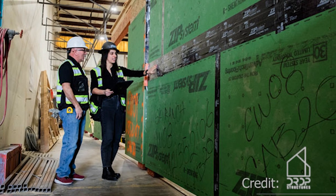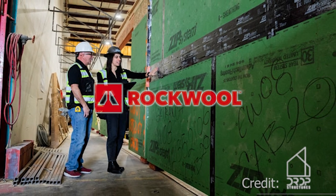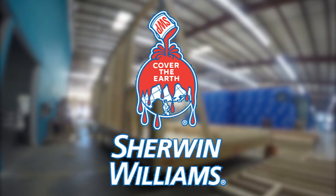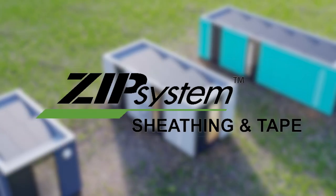Plant Prefab works with the following products: Insulation — Rockwool Comfort Batt; Drywall — USG Sheetrock Eco Smart Panels Fire Code X; Paint — Sherwin-Williams Promar 200 Zero VOC Interior Latex Paint; Sheathing and Moisture Vapor — Huber ZIP System.